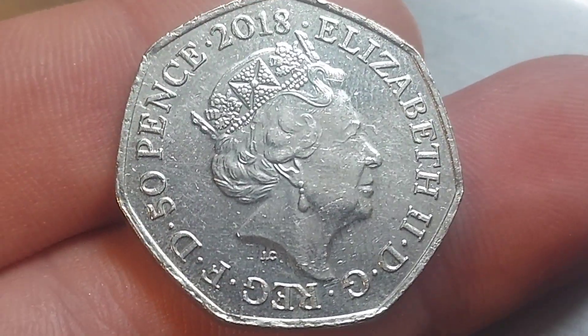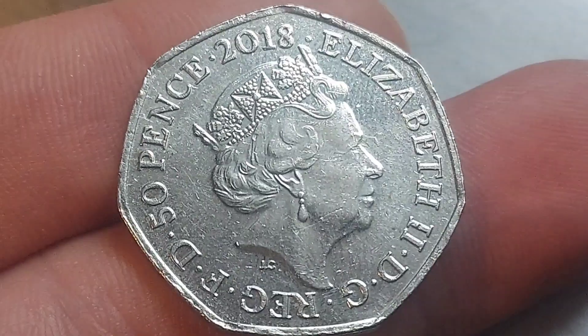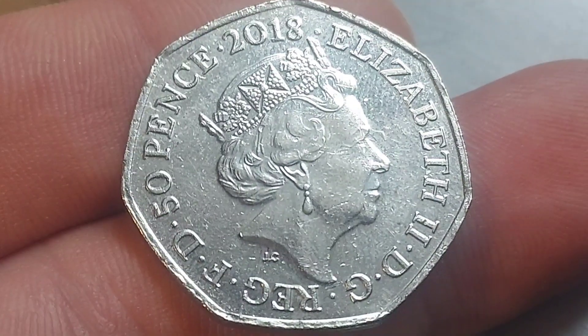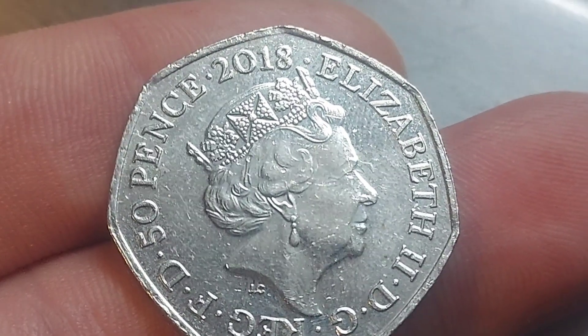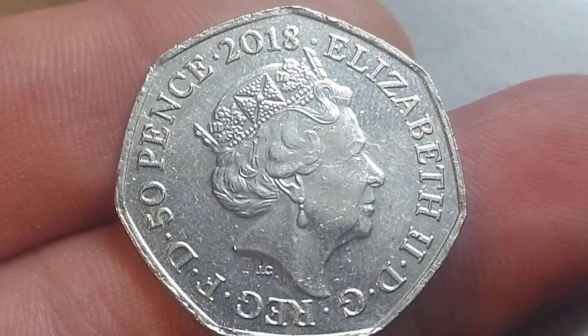Hi guys, Dan's Dollars here. A very good morning to you all. I hope you're all well at home. We're halfway through the working week and we have brought home an absolute beauty. Just a change in the weather, those nice crisp mornings and some nice commemorative finds from work. My favourite time of year.